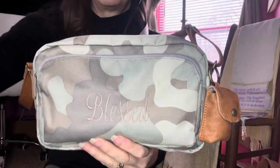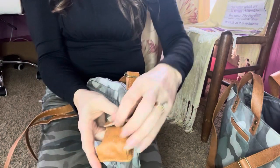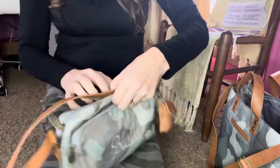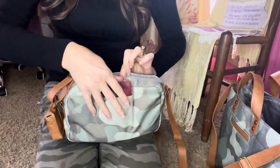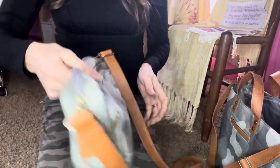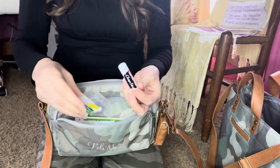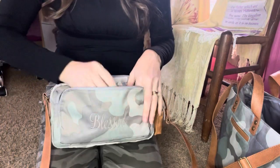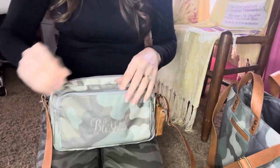I did have it embroidered — 'Blessed' — on there. On the side, I just have this 31 little pouch here, and I just have my earbuds in there. It also has a pocket on the back for your phone as well. This is an iPhone 12 Pro Max right here with the case. On the front pocket, I have my chapstick, some Tic Tacs, my knife, and my car key. And then I just have coupons and some gift cards in there.